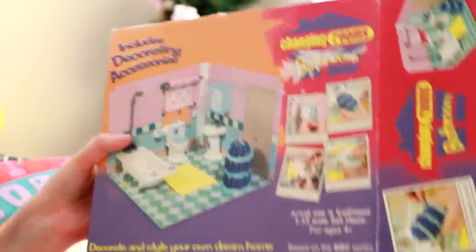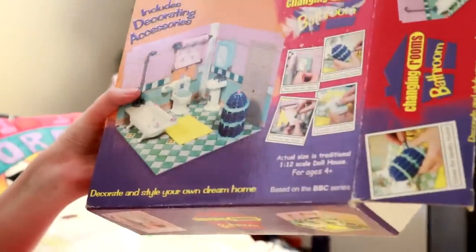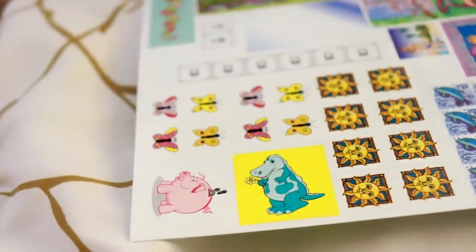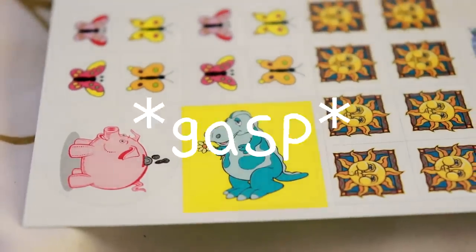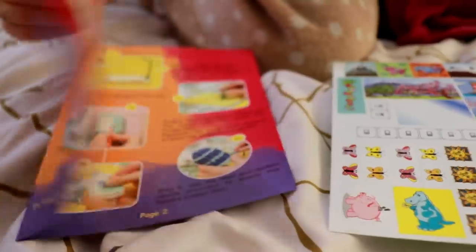This was a toy based on a home decoration show - how niche is that? I love that my mum saw something like that and was like 'oh yes, definitely enjoy that.' Oh my god, you even get switches to stick on the walls, and I think these are paintings - is that a crocodile? Listen, you can do what you want with this bathroom. Oh my god, there's instructions! I'm so excited.